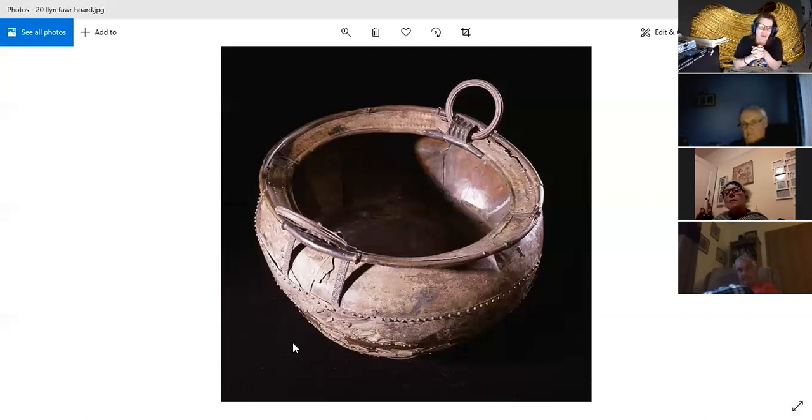The Llyn Fawr hoard includes a number of chisels, sickles, socketed axes, a sword, a spearhead, a razor, and horse harness equipment. This comes from an interesting period — you've got various bronze and iron objects. This wonderful bronze cauldron with iron objects places it at the beginning of the Iron Age, around 750 BC, at the end of the Bronze Age — a transitional period. They didn't stop using bronze in the Iron Age; they used it extensively, but this is when iron was first being smelted in a British context.